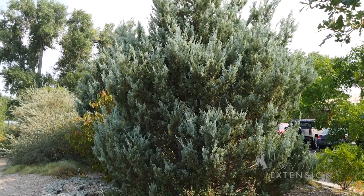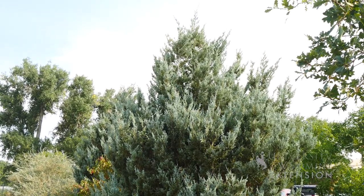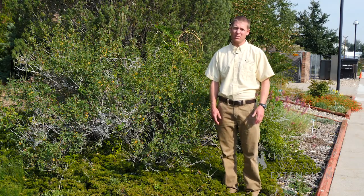When adding native shrubs to your yard, it's important to think about the size that these plants will grow to. For example, the sumac next to me would not do very well in a tight space.